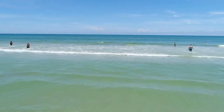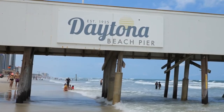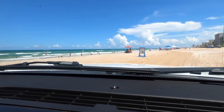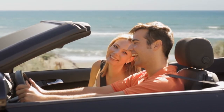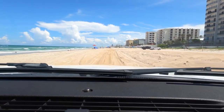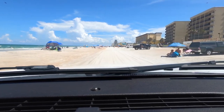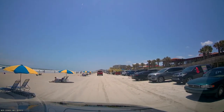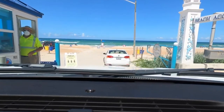Daytona Beach is, of course, on the list — it's the world's most famous beach, and for good reason. This popular place is often thought of as the beach you can drive on. Yes, you can still drive on some beaches, but not all. You may think driving on the beach is a piece of cake, but you'd be wrong. I've watched car after car get stuck in the sand. Pay attention to the signs about where you can drive, and be sure you have four-wheel drive on your vehicle.